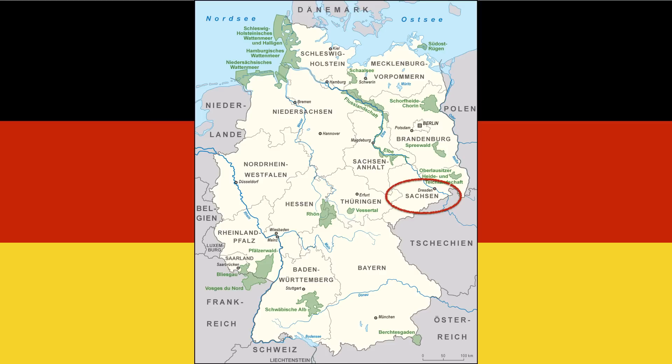It's called Saxony in English. This is what we call Niedersachsen. Niedersachsen literally translates as Lower Saxony. So why is it north of Saxony? I have no idea. Please tell me in the comments below, because this makes no sense to me.